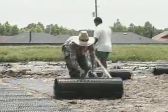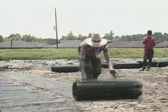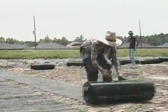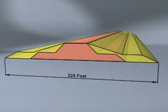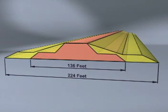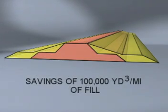As the actual embankment for the levee was raised, Tensar geogrids were used to reinforce the embankment, allowing for steeper side slopes and a forty percent reduction in levee width. The conventional design called for a 224-foot wide levee; by reinforcing with Tensar geogrids, the levee width was reduced to 136 feet.